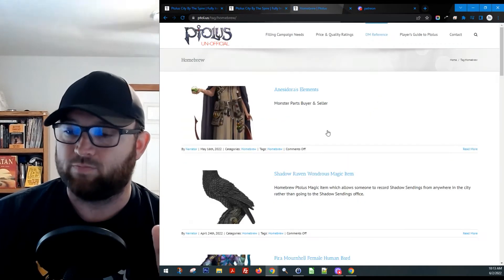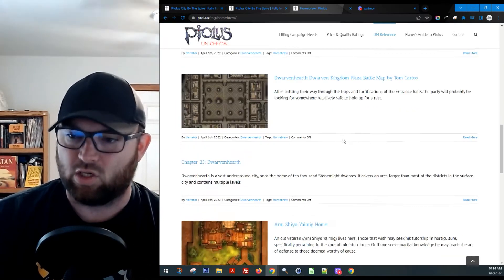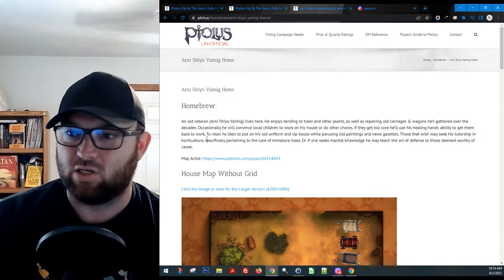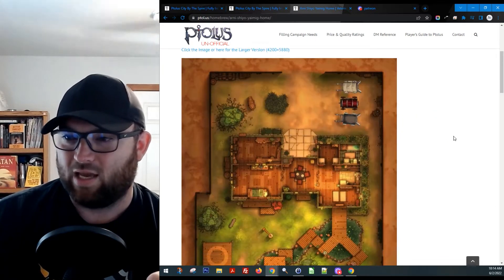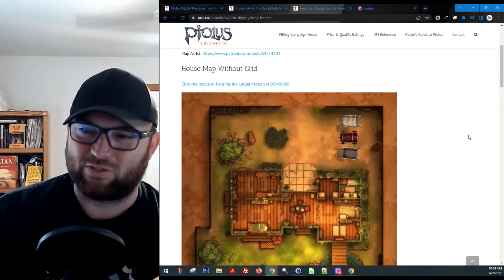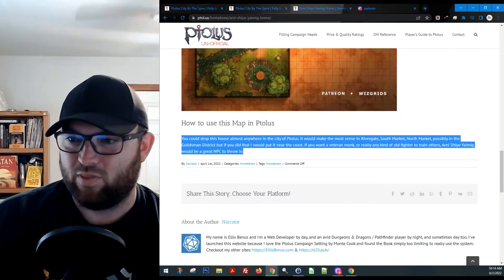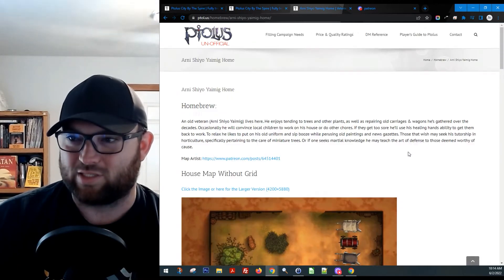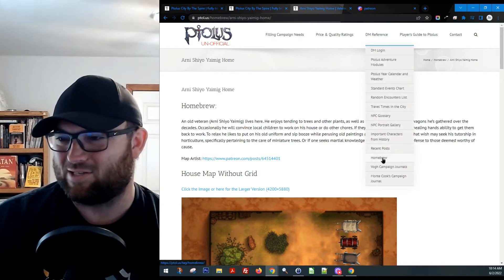Keep an eye out on that homebrew section because I'm always trying to add stuff. I've also been finding some fantastic artwork that goes with Ptolus. This one was just hilarious — I had to Photoshop it a little from the original. You need to check out the map artist, but this is Arnie Shiyayo Yamig's home. Anybody that's watched a movie within the past 40 years might recognize this. I mentioned different places like Rivergate Market or Rivergate South Market where you could include this guy as an NPC. Look at this map and see if you can figure out who it really is.